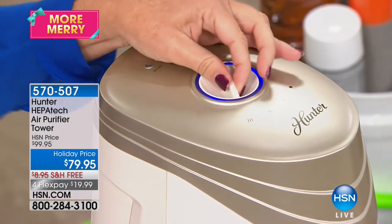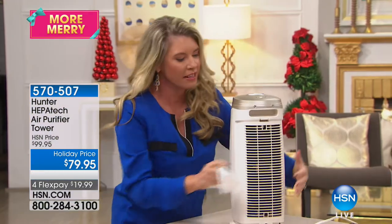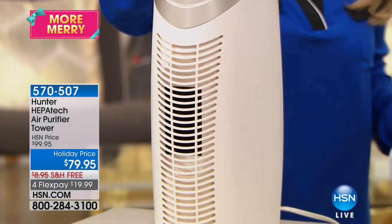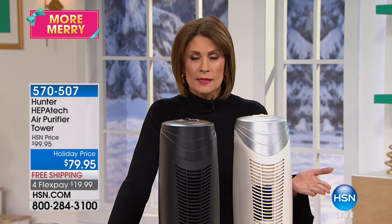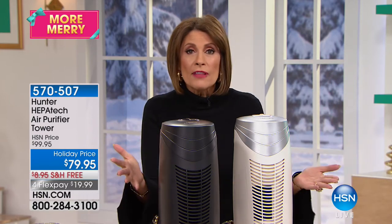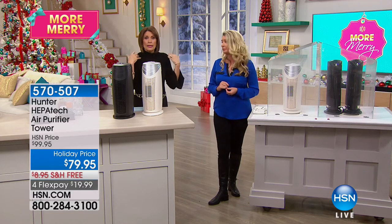If the air isn't flowing, it isn't cleaning. This technology can't be found anywhere else — made exclusively for HSN. Some air purifying systems can be very expensive; this is $79.95, designed to clean about a 100 square foot room. Nine times an hour it's cleaning that air. Everything you spray — deodorant, hairspray, nail polish remover — puts particles into the air. This will help remove them. Your only other option is your lungs.